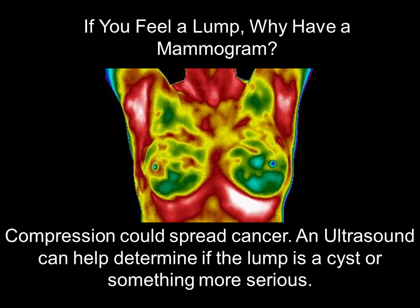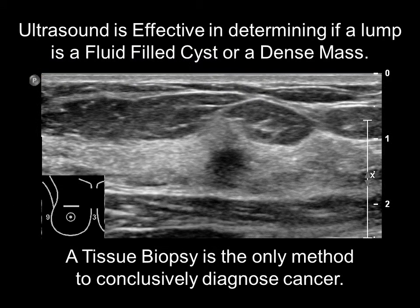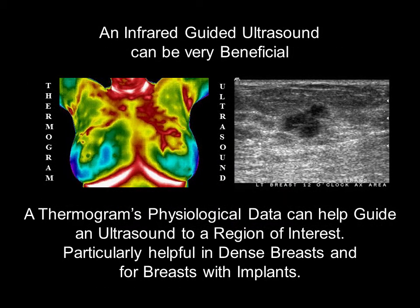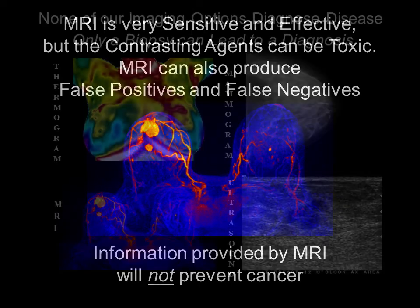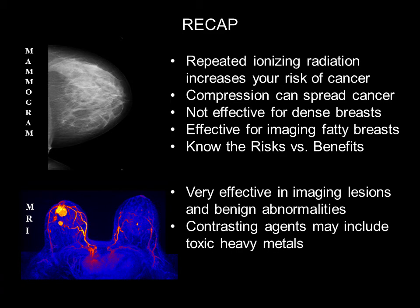Far too many women find a lump between their annual mammograms. It is important to remember that mammograms do not prevent or diagnose disease — a biopsy would be needed. Though ultrasound is an anatomical test that detects structural changes, it is a wonderful technology effective for imaging dense breast tissue and can help determine if a lump is a fluid-filled cyst or a dense mass. An infrared-guided ultrasound can be very beneficial, as a thermogram's physiological data can help guide the ultrasound to a region of interest. MRI is also an amazing technology with a high level of sensitivity, though it can produce false positives and false negatives, and some contrasting agents include heavy metal. None of our imaging options prevents or diagnoses cancer — it is important to know all of the facts before deciding on an imaging option.